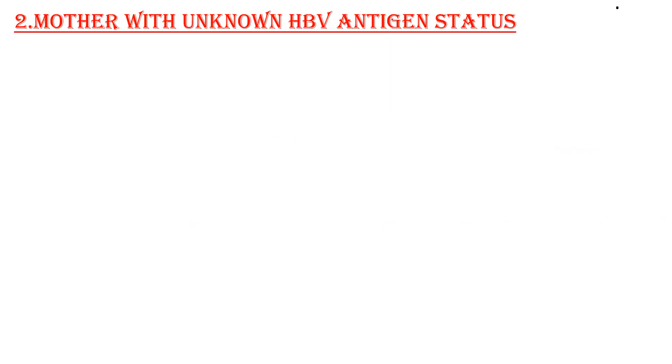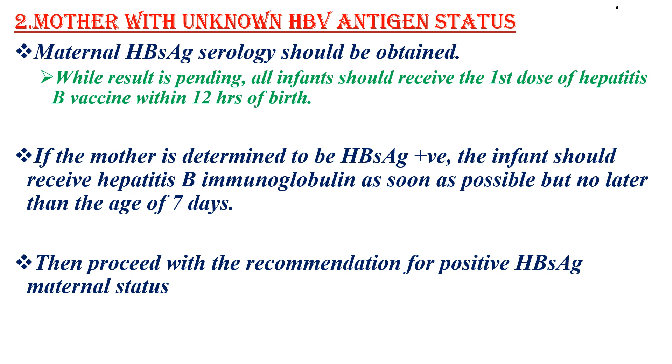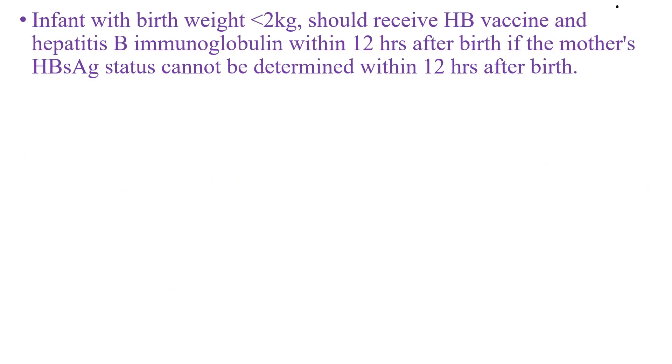If maternal hepatitis B virus status is unknown, maternal hepatitis B surface antigen serology should be obtained. While the result is pending, all infants should receive the first dose of hepatitis B vaccine within 12 hours of birth. If the mother is later determined to be hepatitis B surface antigen positive, the infant should receive immunoglobulin as soon as possible but no later than 7 days. Infants with birth weight less than 2 kg should receive both hepatitis B vaccine and hepatitis B immunoglobulin within 12 hours, even if maternal status cannot be determined within that time.